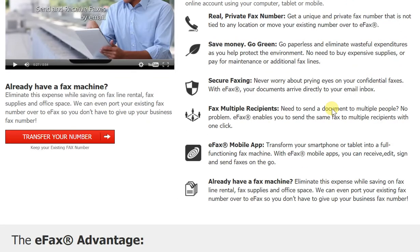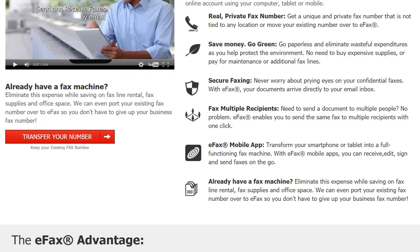Moreover, there's one huge advantage of eFax, which lies in the fact that there's the mobile app as well. This means even while you're on the go, you can easily send and receive faxes — you can even edit them, you can even sign them. Thanks to the mobile app from eFax, you're getting a fully functioning fax machine on the go.